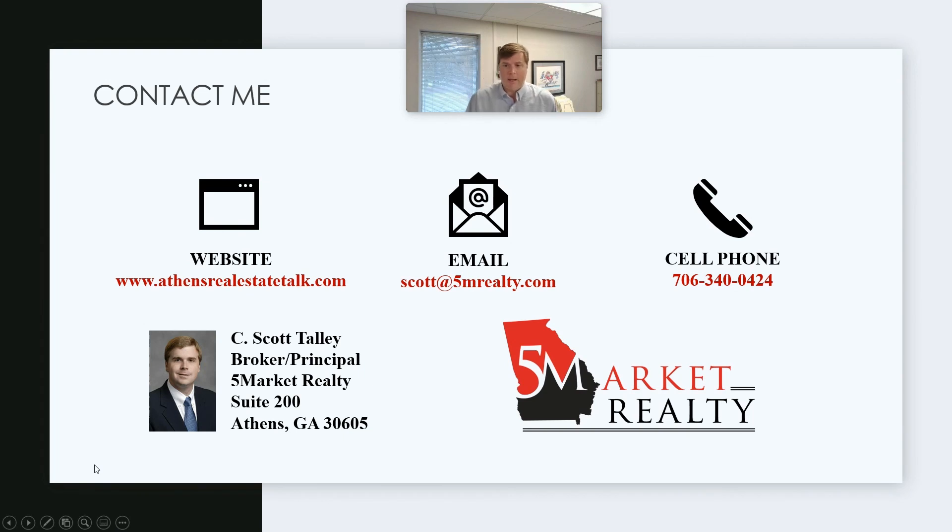Here is my contact information: 706-340-0424. Email Scott at 5M Realty. Our personal website, where there are more blogs and probably where you found this video, is AthensRealEstateTalk.com. I'm the broker of 5 Market Realty, and if I'm not the person for you, we hope somebody at 5 Market is. Hopefully this is just a good way to get you started on what you need to do. Research a good person to talk to — thanks, and we hope to hear from you. Reach out if you have any questions around real estate.